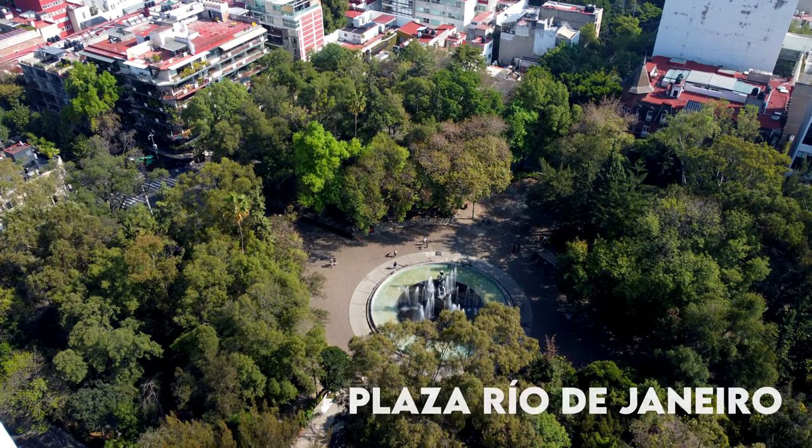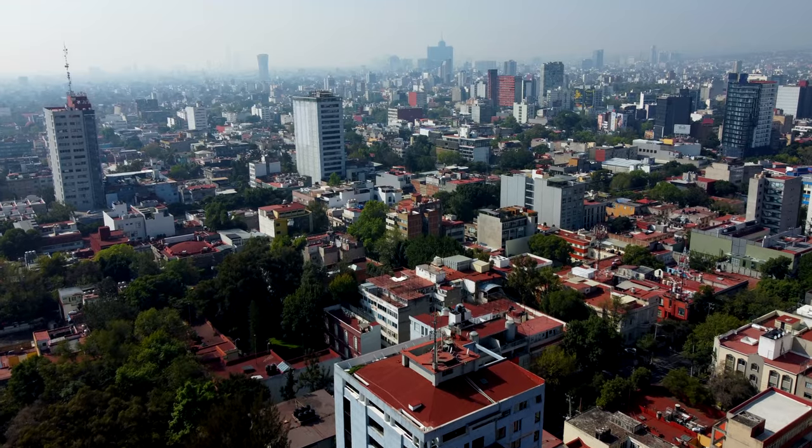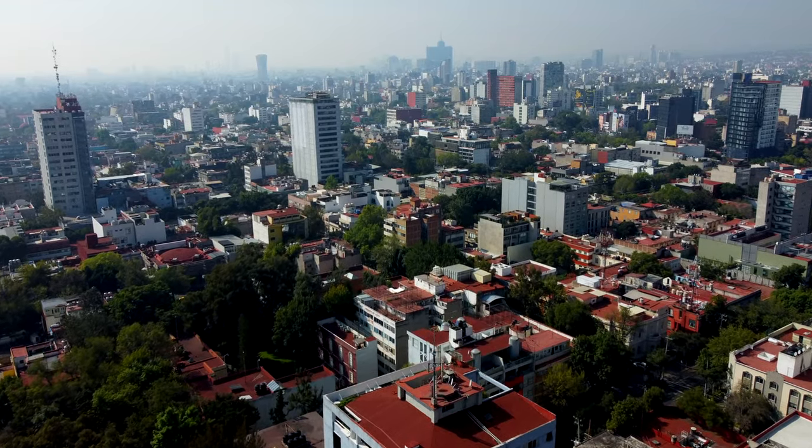I am in the heart of Colonia Roma — this is Plaza Río de Janeiro, one of the main squares of the neighborhood. You can come here to just chill and sit down. If you want to have a nice meal, there are a lot of nice restaurants around here. If you want to stay in Colonia Roma, you should stay near this park because this is like the center of the neighborhood.